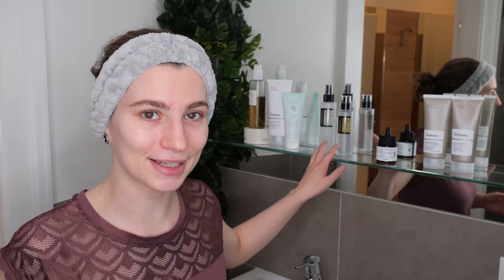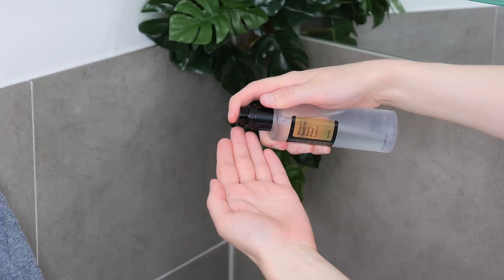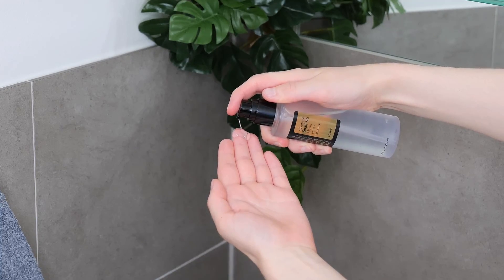Before you apply COSRX's retinol serum, you can apply your favorite hydrating toner or essence. In this example, I'm using COSRX's snail essence to add a lightweight, breathable hydration layer to the skin. To apply the snail mucin, dispense one to two pumps onto your fingertips, rub your fingers together to distribute the essence, and then evenly blend it over your face and neck, avoiding the eyelids and lips. Let it absorb into the skin for about 30 to 60 seconds before moving on to the retinol serum application.